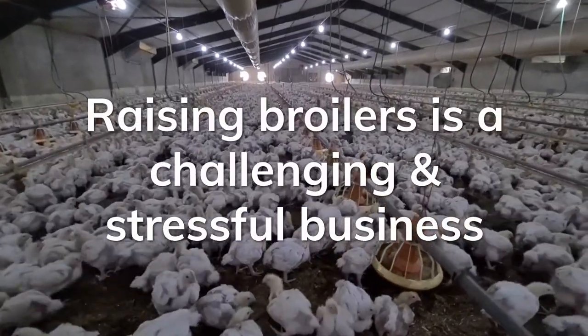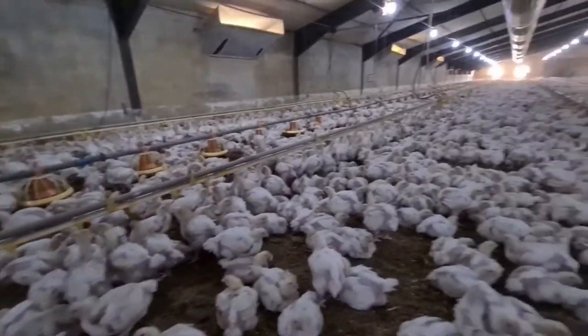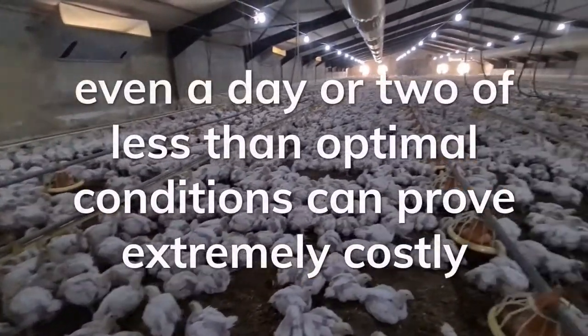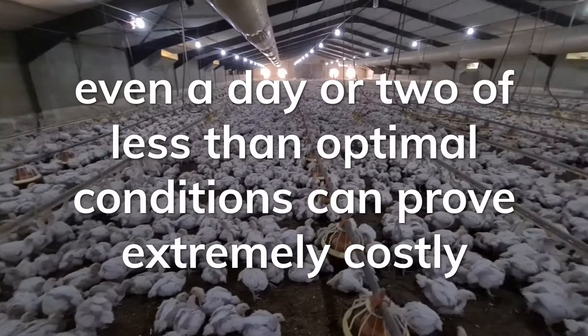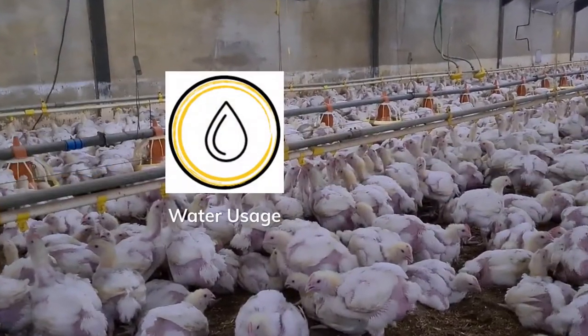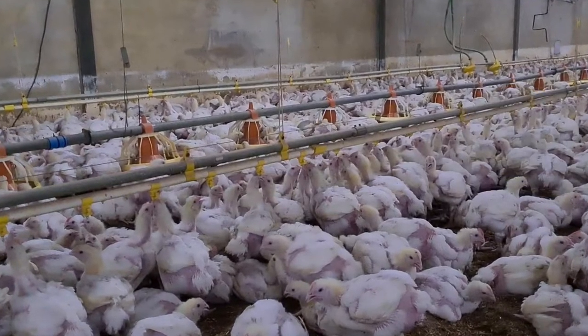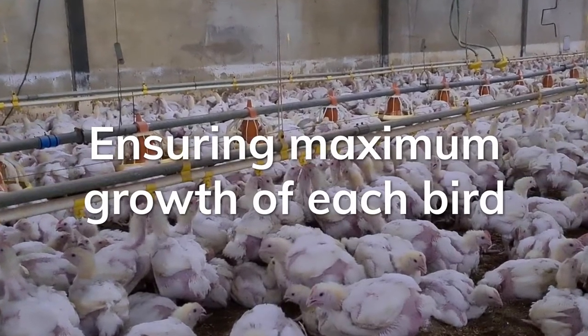Raising broilers is a challenging and stressful business. With a maturation period of just 32 days, even a day or two of less than optimal conditions can prove extremely costly. Air quality, water usage, food intake and temperature control all play major factors in ensuring maximum growth of each bird.